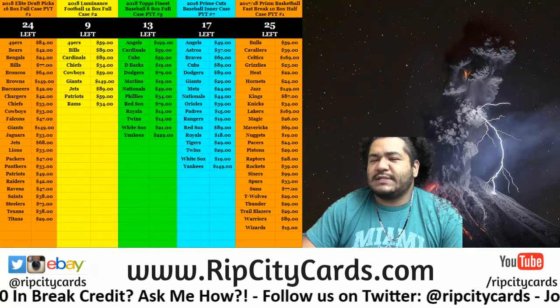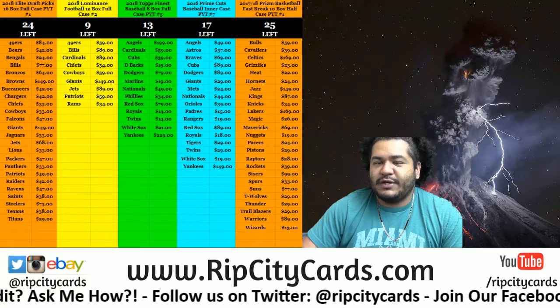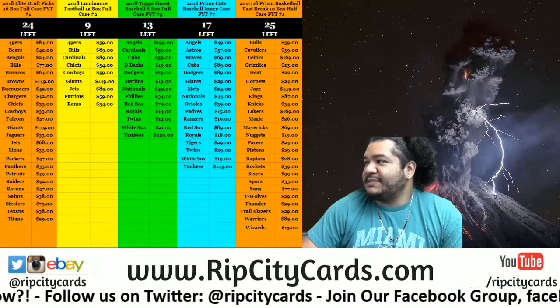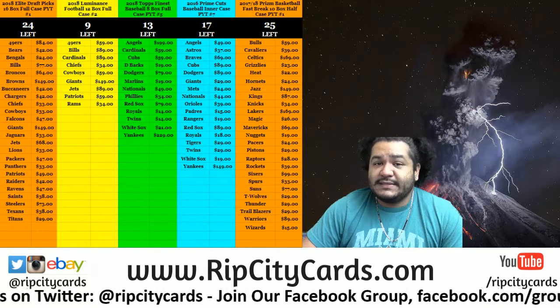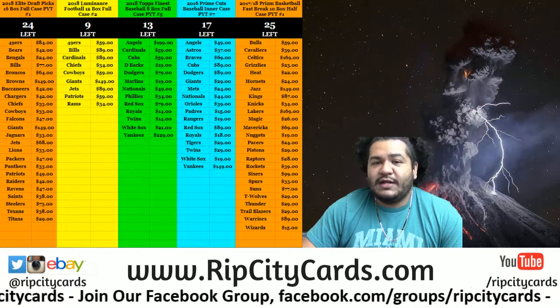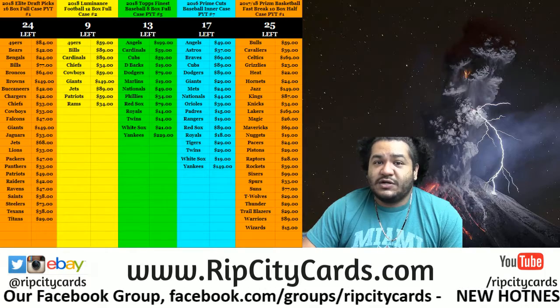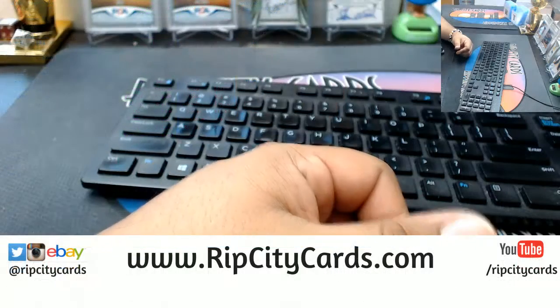What's up, peeps! It's time for our daily break credit giveaway. Remember, folks, for buying teams on our website ripcitycards.com — from midnight to six o'clock Eastern Time, all spots purchased within that timeframe are entered into a random where I give away up to $100 in break credit.